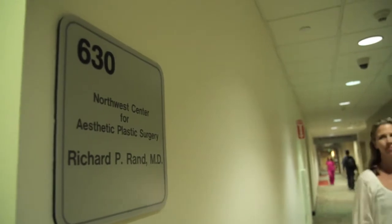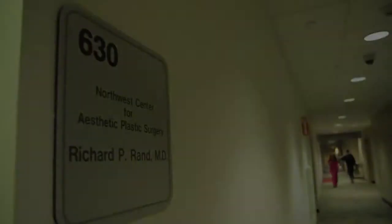Hi, I'm Dr. Richard Rand. I'm a board-certified plastic surgeon at the Northwest Center for Aesthetic Plastic Surgery in Bellevue, Washington. I'm going to talk with you about breast lifts.